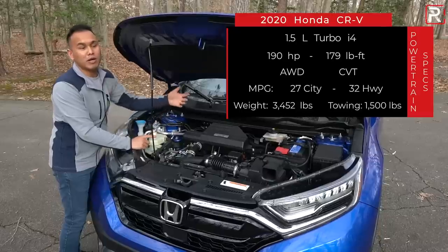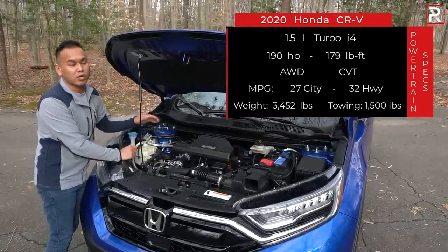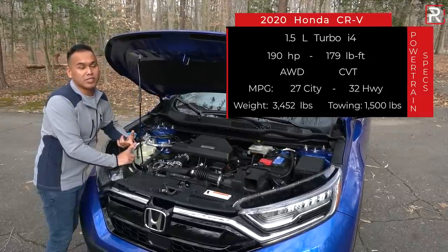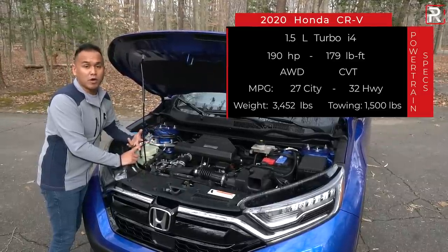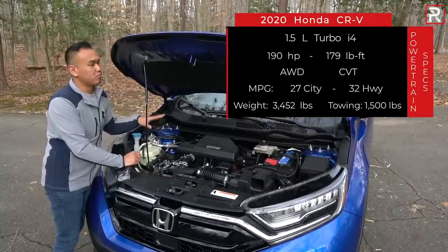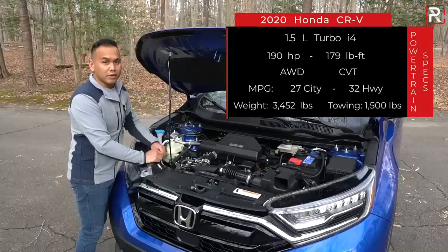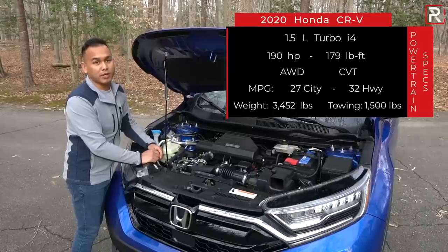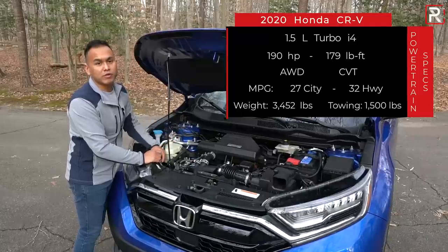This gives the CR-V one of the better power ratings in the segment, and it also gives CR-Vs something Hondas have never really had before: torque. It all goes through a CVT transmission — no manual is available. You can choose between front or all-wheel drive, with AWD a $1,500 option. Fuel economy on the AWD model is rated at 27 city and 32 highway. Premium gas is recommended, and all CR-Vs are rated to tow a maximum of 1,500 pounds. This one weighs around 3,500 pounds.